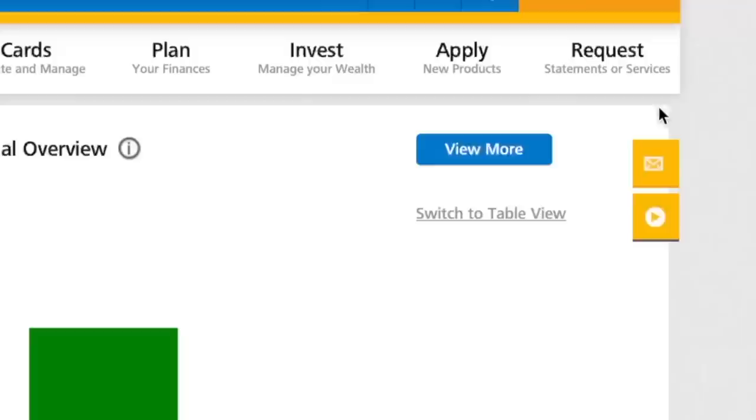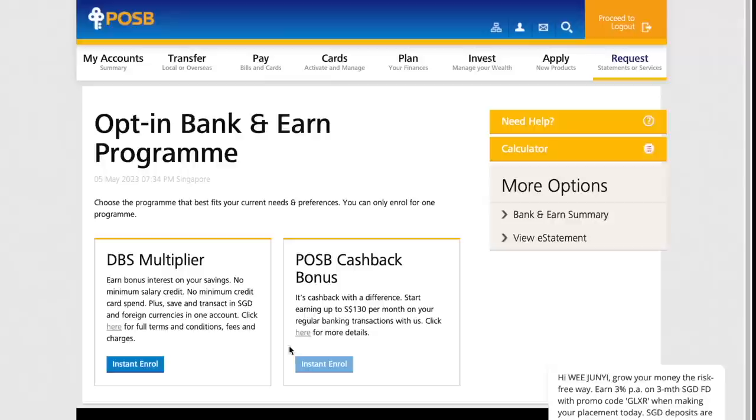Do note that if you want to have a POSB Cashback Bonus, you have to switch from DBS Multiplier if you already have one — you cannot have both accounts under the same name at the same time. My advice is to switch out of DBS Multiplier because it's not the best account right now. You can get your cashback from POSB Cashback Bonus and put your bank savings into another account like UOB1 or OCBC360, thereby earning cash from both sides.